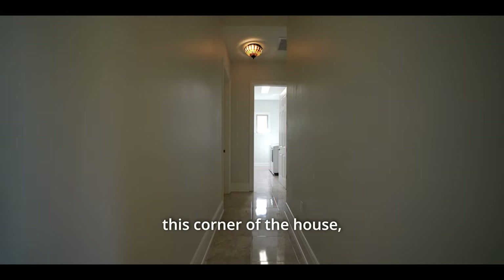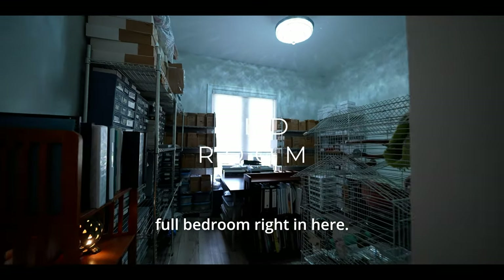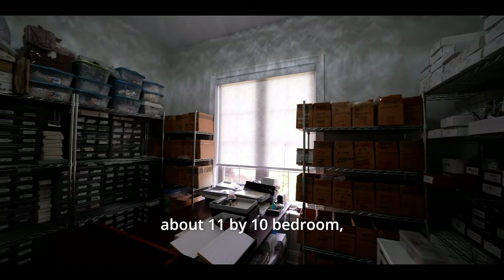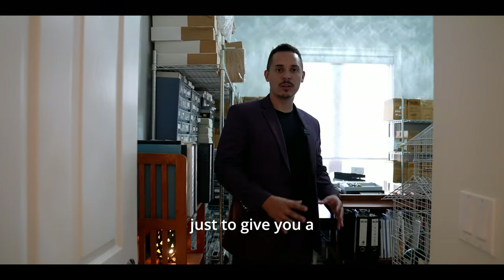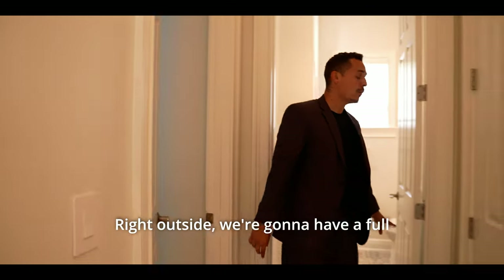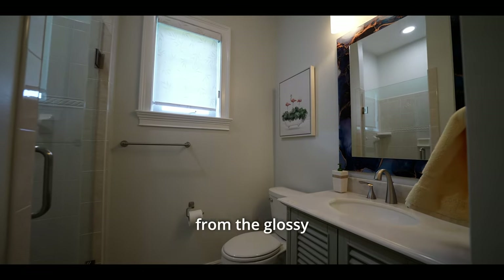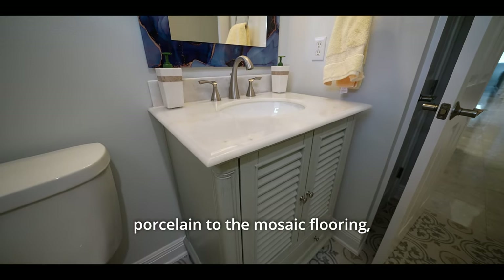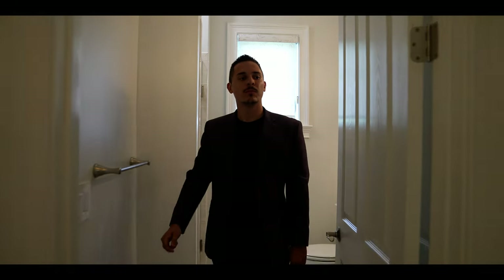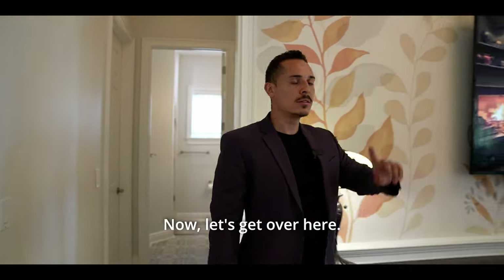Over here in this corner of the house, we have a full bedroom currently used as a workstation — about 11 by 10 feet. Right outside is a full bathroom featuring a transition from glossy porcelain to mosaic flooring, quartz countertop, toilet, and walk-in shower. Right over here is some extra closet space as well.